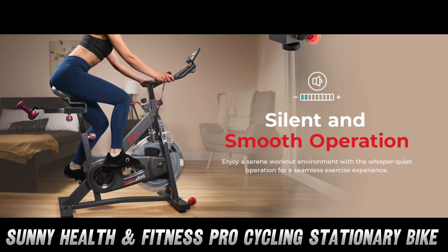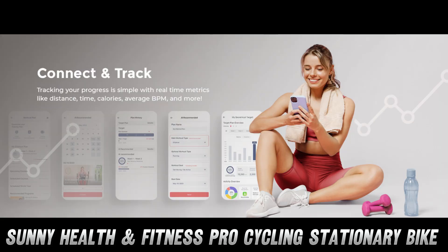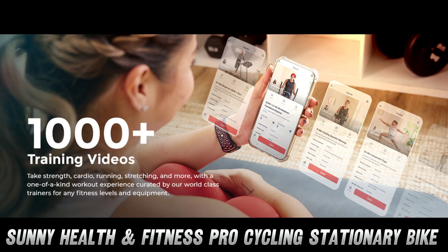Let's talk comfort, shall we? With a four-way adjustable seat and multi-grip handlebars, this bike fits you better than those jeans you've been hoping to get back into. The inseam height adjusts from 29 to 41 inches — whether you're built like a basketball player or a jockey, this bike's got your back, and your legs, and, well, you get the idea.